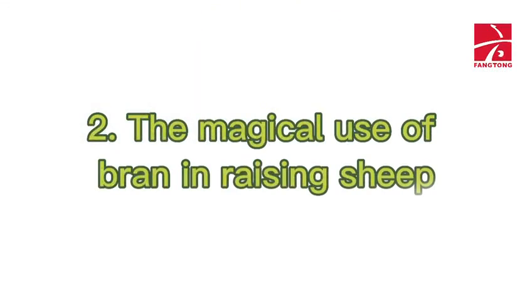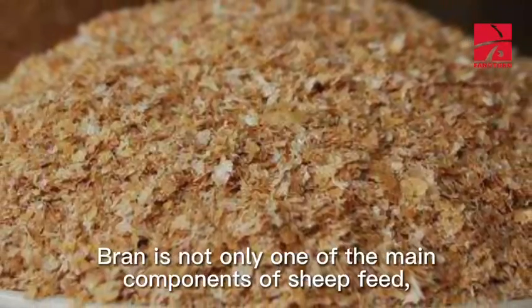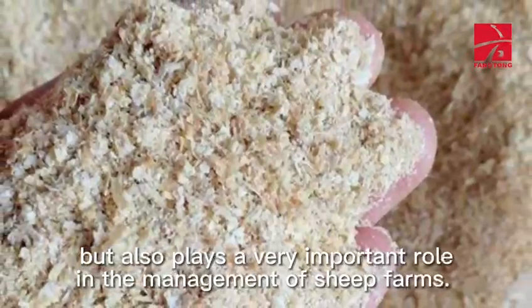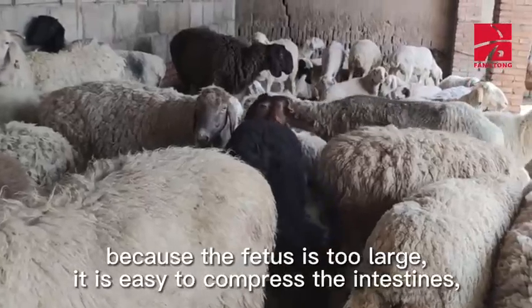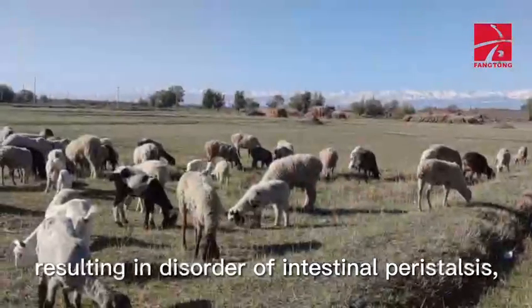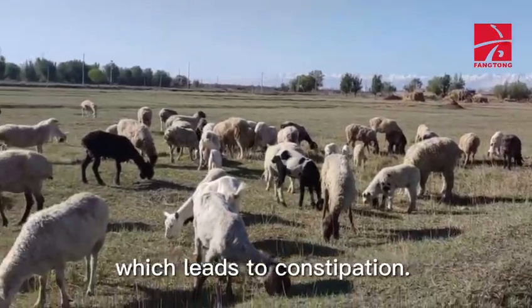Second, the magical use of bran in raising sheep. Bran is not only one of the main components of sheep feed, but also plays a very important role in the management of sheep farms. In the late pregnancy of ewes, because the fetus is too large, it is easy to compress the intestines, resulting in disorder of intestinal peristalsis, which leads to constipation.